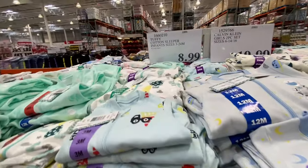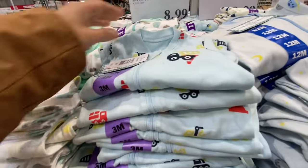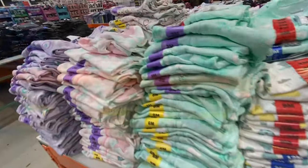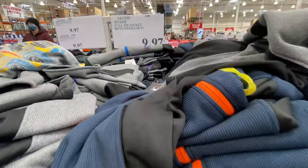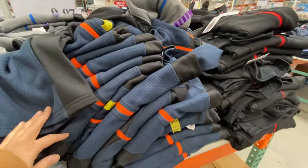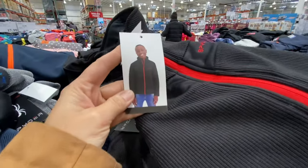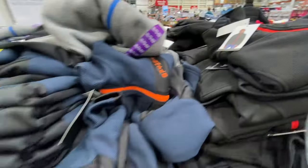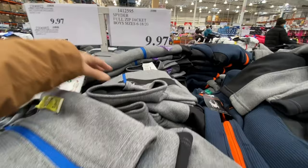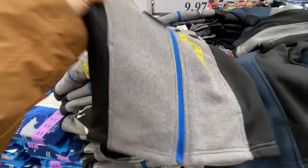Cotton sleepers are $8.99 — all fitted style, in sizes 3 to 24 months, available for both girls and boys. There was another amazing deal: a full zip jacket for just $9.97. I was lucky to find the size I needed — available in black, blue, and gray. These regularly retail at $19.99.